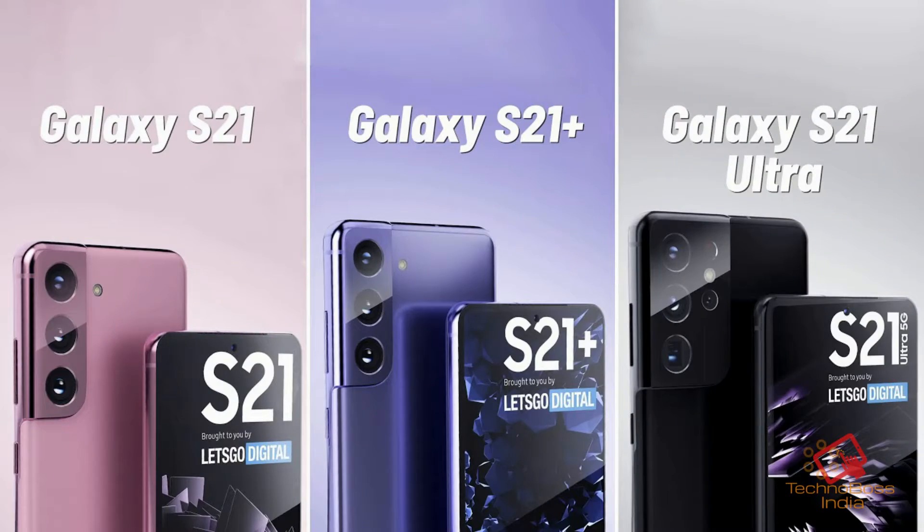The Samsung S21 series will launch in 3 phones: S21, S21 Plus, and S21 Ultra — same as the S20. There will be some similarities across the 3 phones but the differences are a lot, so first I will talk about similarities.